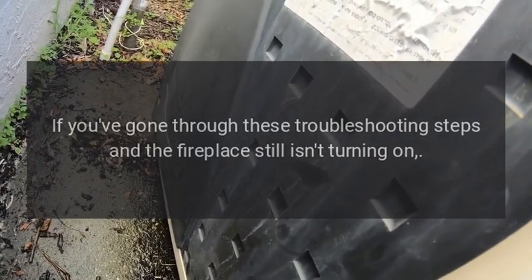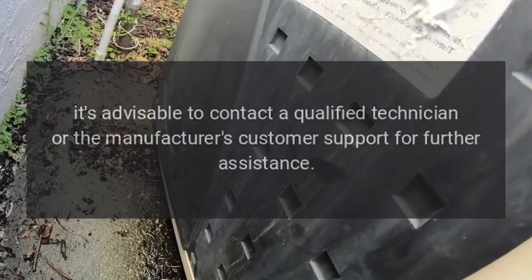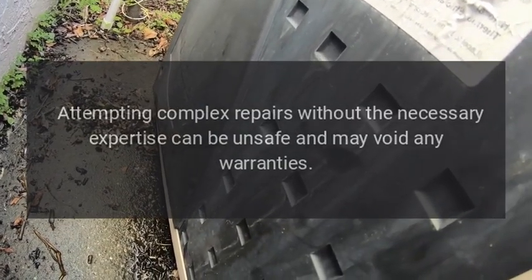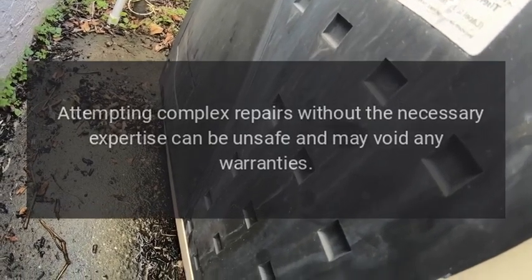If you've gone through these troubleshooting steps and the fireplace still isn't turning on, it's advisable to contact a qualified technician or the manufacturer's customer support for further assistance. Attempting complex repairs without the necessary expertise can be unsafe and may void any warranties.